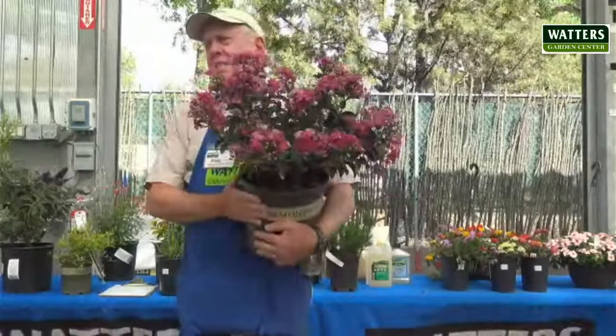So this is a crepe myrtle. This is a beautiful, beautiful plant.